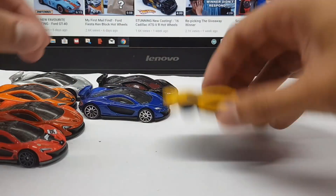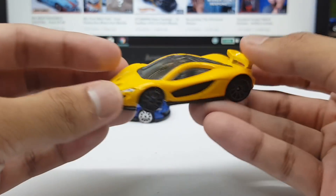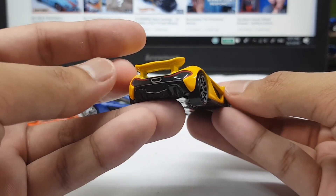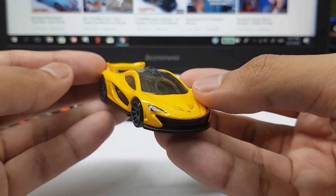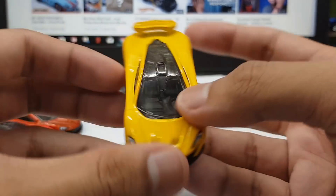Starting with the yellow one — check this out. This is the yellow McLaren P1, obviously. I love the yellow color on this one, very cool. It's one of the factory colors, with front and rear light tampos, very nice. Mine does have some paint chip on it, but I think the yellow looks nice on this car, looks pretty cool.